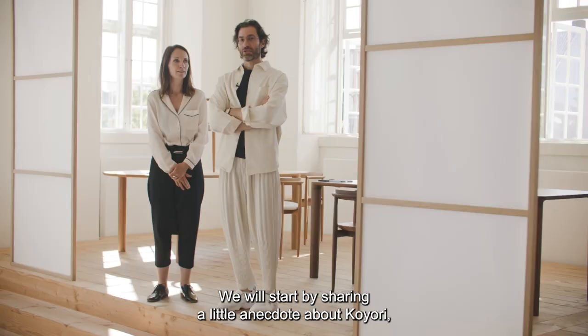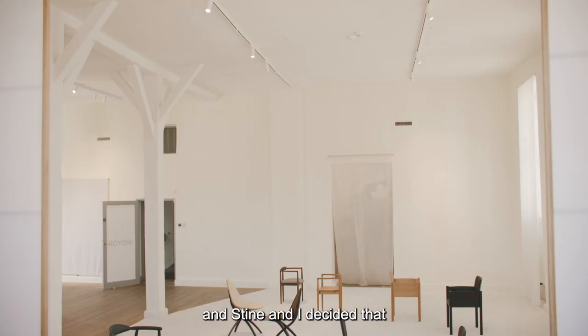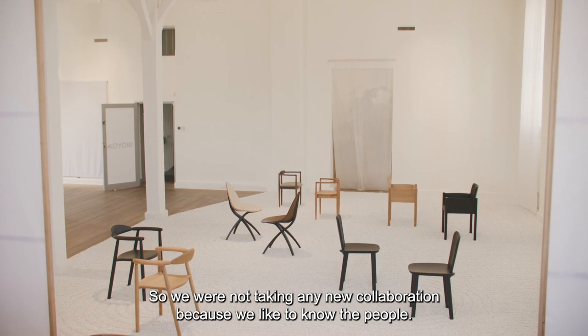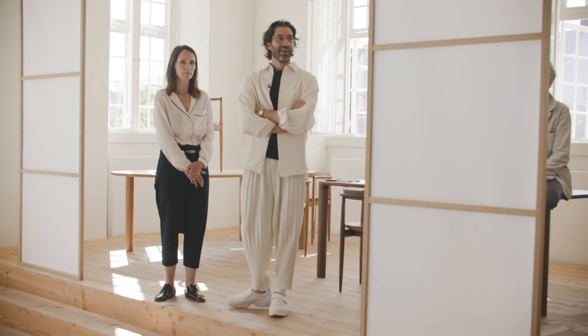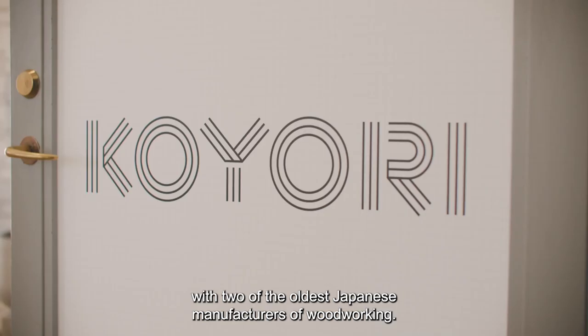I'll start with a little anecdote about Coyori. We were at the beginning of the pandemic and Stine and I decided that we had so many nice brands close to us that we were not taking any new collaborations — we like to know the people. But then one day Kodasan called us and said we were invited to work with two of the oldest Japanese manufacturers of woodworking.